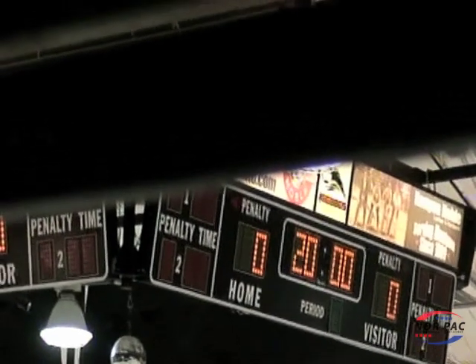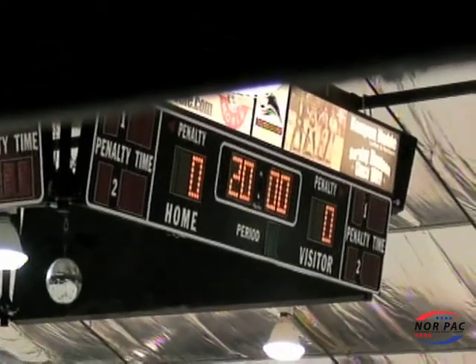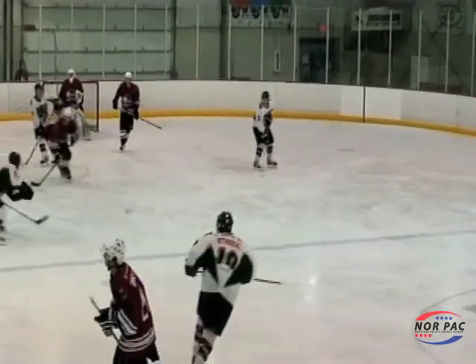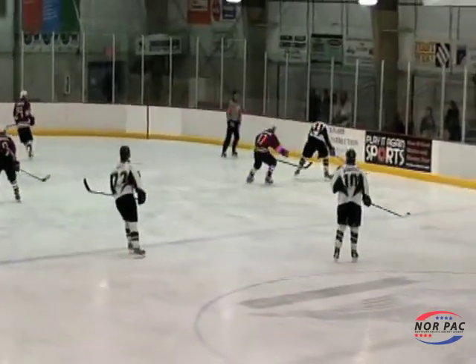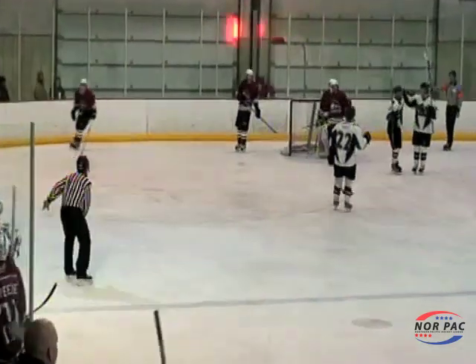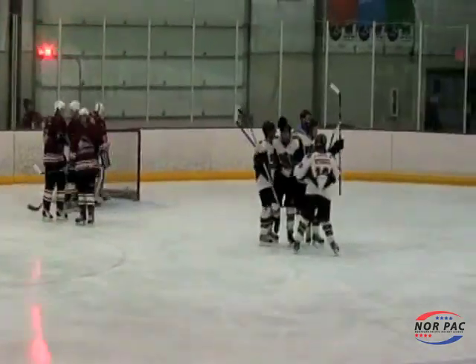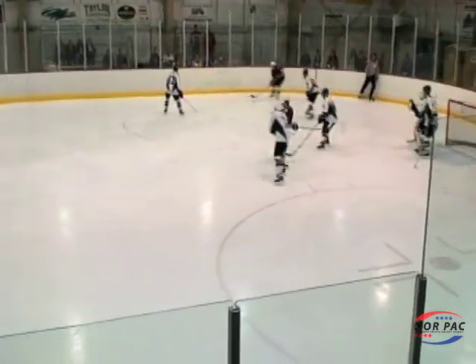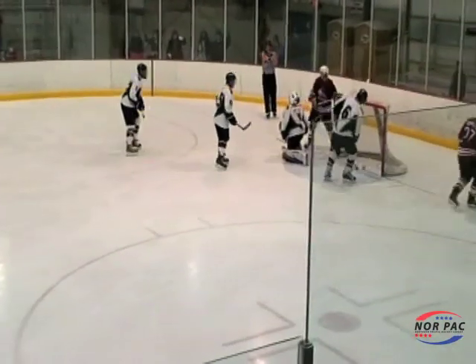On Friday, December 4th, the Bozeman Ice Dogs hosted the Butte Rough Riders at the Haines Pavilion. Let's go to the highlights. Zach Wilson put the Rough Riders up 1-0 as the puck is thrown toward the goal, goes off one of the Rough Riders forwards to the stick of Wilson — he gets it past Alberta. Tom Lee would get the goal here as he gets it past Dylan Snyder — Ice Dogs tie the game at 1.